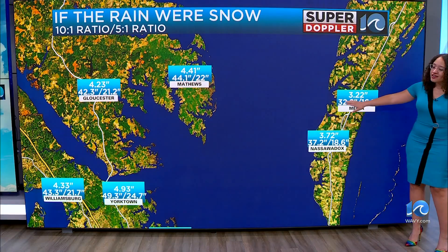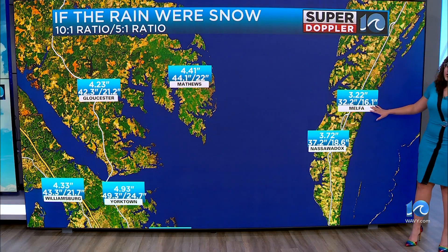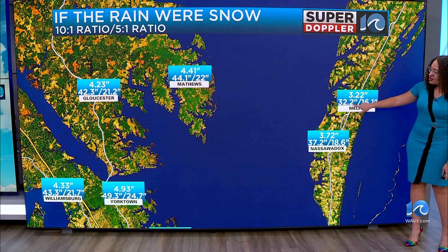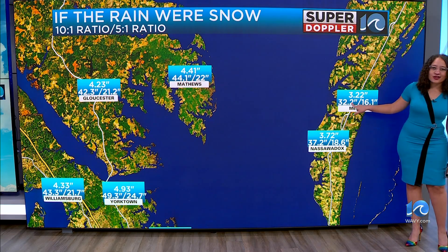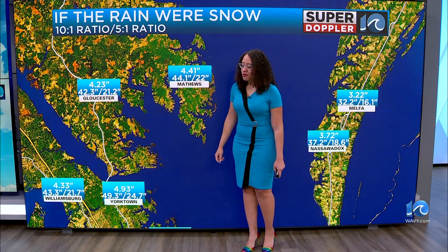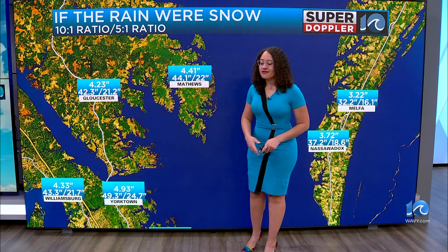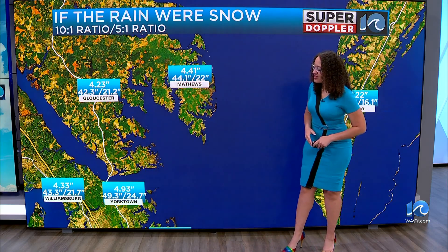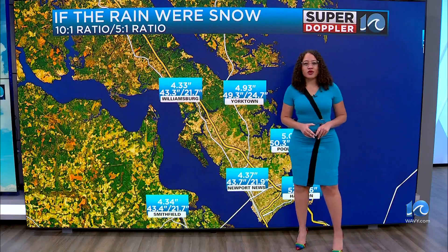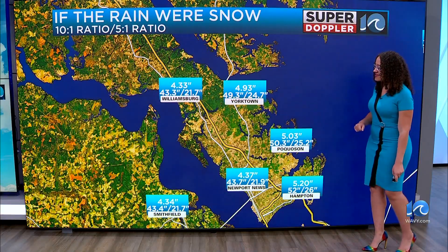We have the 10 to one ratio and the five to one ratio listed below those rainfall totals. For Melfa, you saw 3.22 inches of rain — that could have been anywhere from 16 to 32 inches of snow. Down towards Yorktown, 4.93 inches of rainfall, which could have been equivalent to 49.3 inches of snow, or in that more typical 5 to one ratio, 24.7 inches.